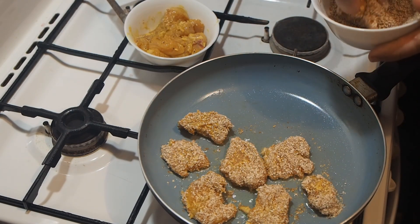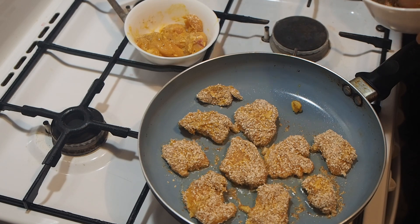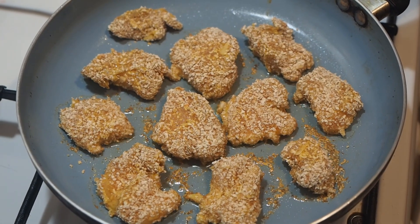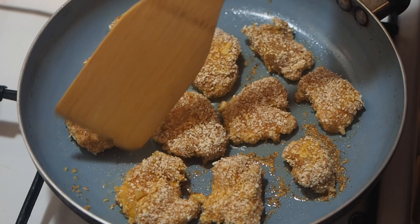Pour an average amount of vegetable oil into the pan. Dip the nuggets in breadcrumbs. Instead of crackers, you can use bran, flour, or pre-dipping nuggets in a beaten egg. Any method will do — it is very difficult to spoil something at this stage. Even a cat can't stop you; he doesn't like garlic and ginger, but he loves ready-made nuggets very much.